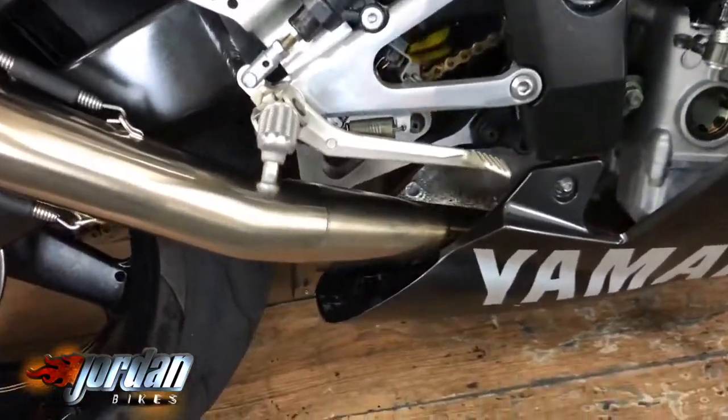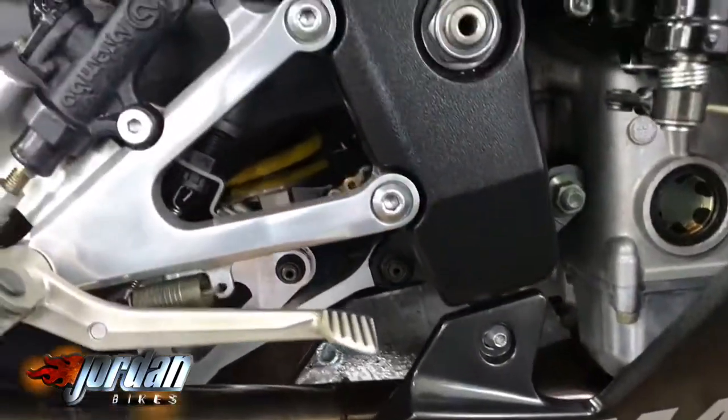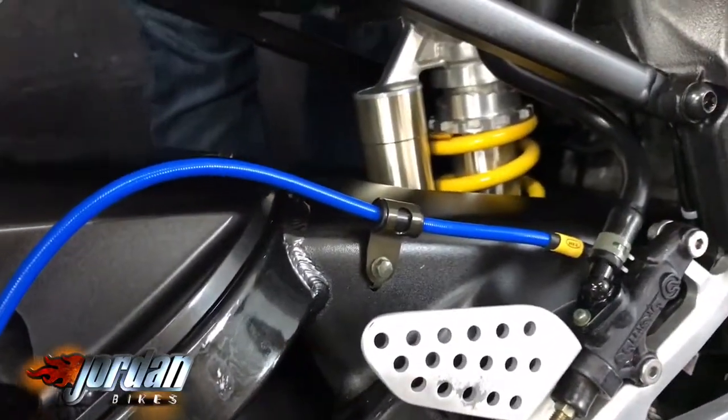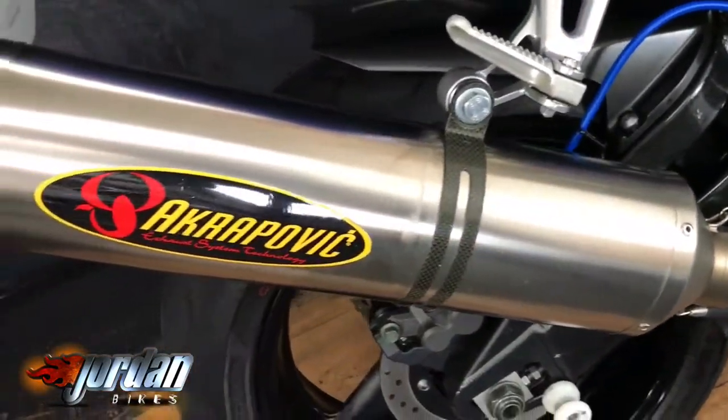I want the cameraman to get right in the nooks and crannies to show you just how clean this one is. It is gorgeous. It's also got a full Akrapovic exhaust system on it — you've got probably 1,200 quid's worth there. It's got a tail tidy, it's got a seat cowl.